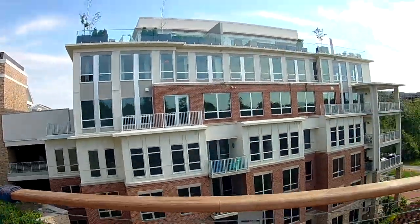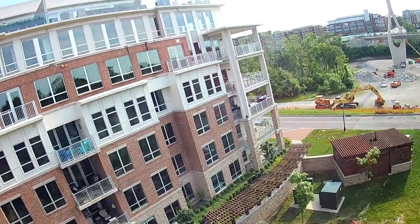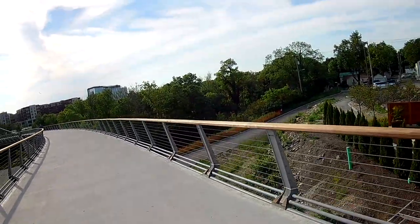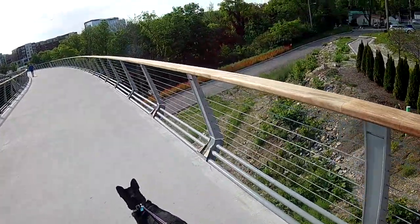Beautiful apartment building here. Is that another ginkgo? No, an oak tree. Couldn't ask for a better day. So I'm seeing this cable on other bridges, which is pretty well pet friendly.